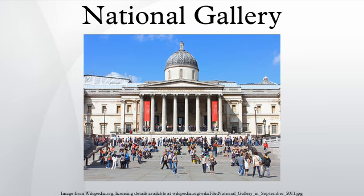The National Gallery is an art museum in Trafalgar Square in London. Founded in 1824, it houses a collection of over 2,300 paintings dating from the mid-13th century to 1900. The gallery is an exempt charity and a non-departmental public body of the Department for Culture, Media and Sport.